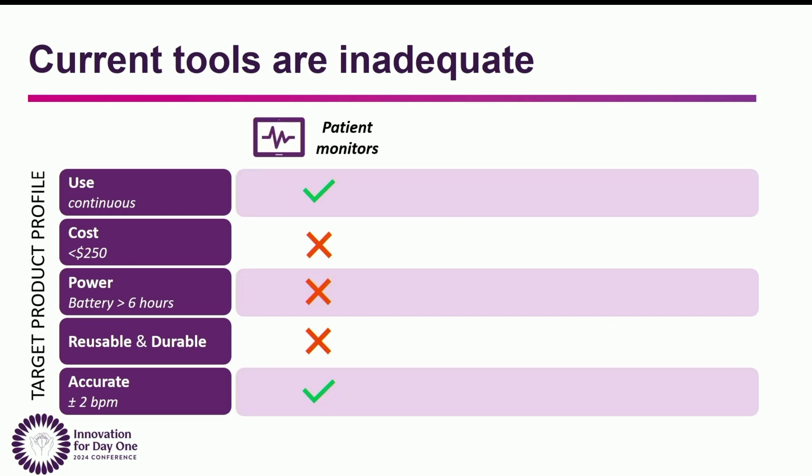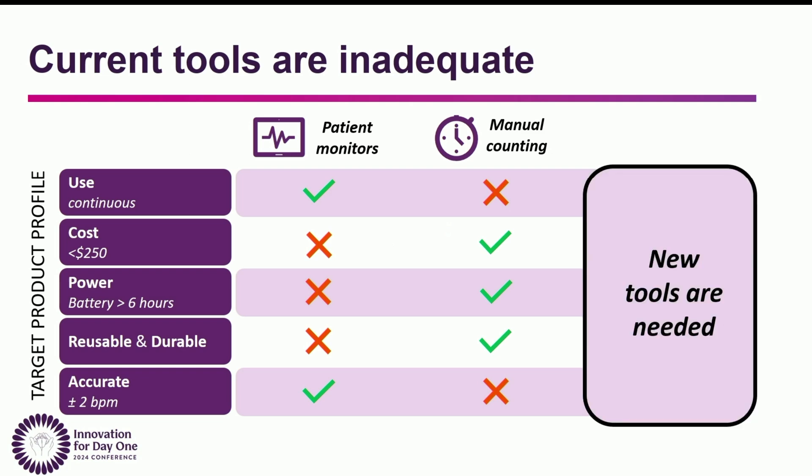In high resource settings, the standard of care is a multi-parameter patient monitor. However, these are very expensive, require constant wall power, and have consumable components. When patient monitors aren't available, the WHO recommends manual counting, which is obviously not continuous and not always accurate either, placing a large burden on nurses with already low nurse-to-patient ratios. So new tools need to be developed to meet the needs of nurses and patients.